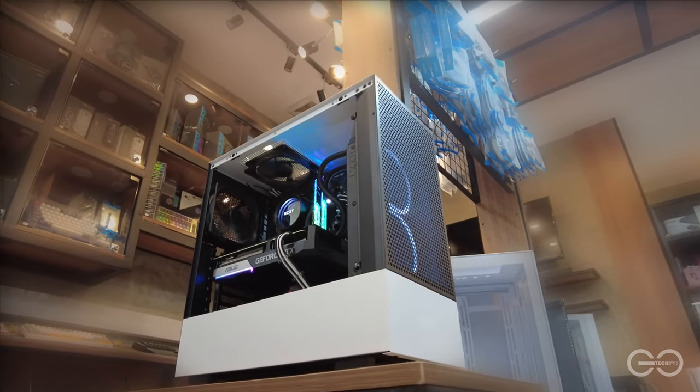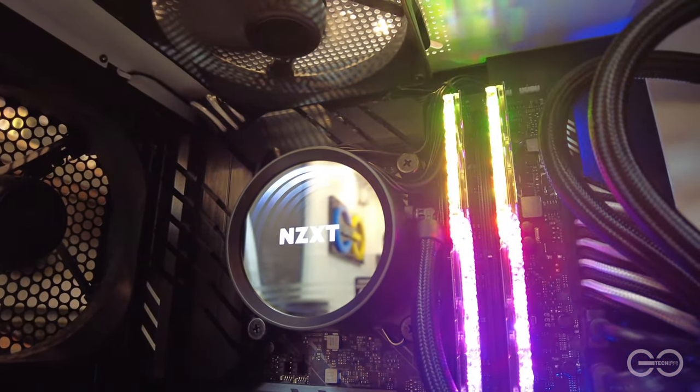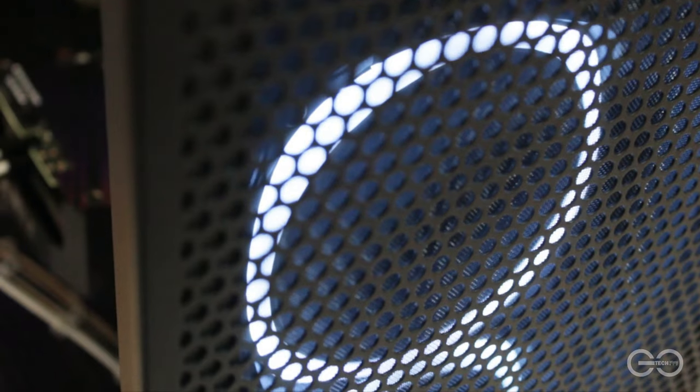All right, we hope you enjoyed that build montage. Ang pinaka nagustuhan ko sa build na ito ay ang kanyang RGB na hindi takaw-atensyon at very clean on overall look niya. Not much else to say really, it speaks for itself.